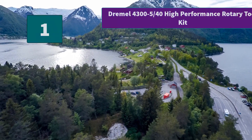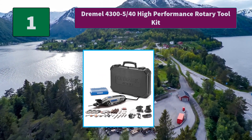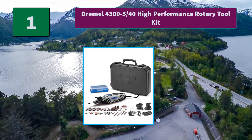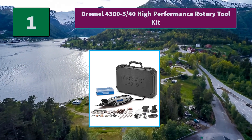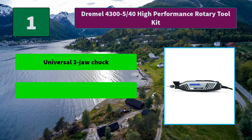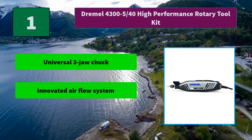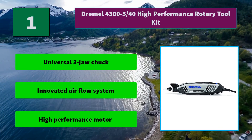Number 1: Dremel 4300-540 High Performance Rotary Tool Kit. Includes the 4300 High Performance Rotary Tool, 5 attachments, 40 high quality Dremel accessories, and a plastic storage case. Main Features: Universal 3-Jaw Chuck, Innovated Air Flow System, High Performance Motor.